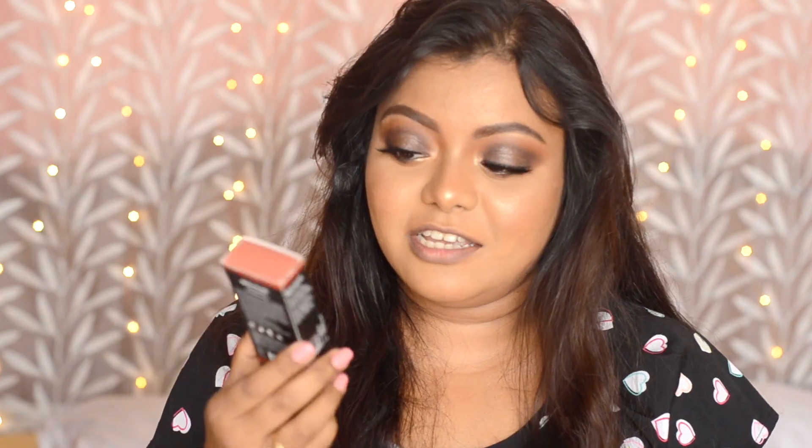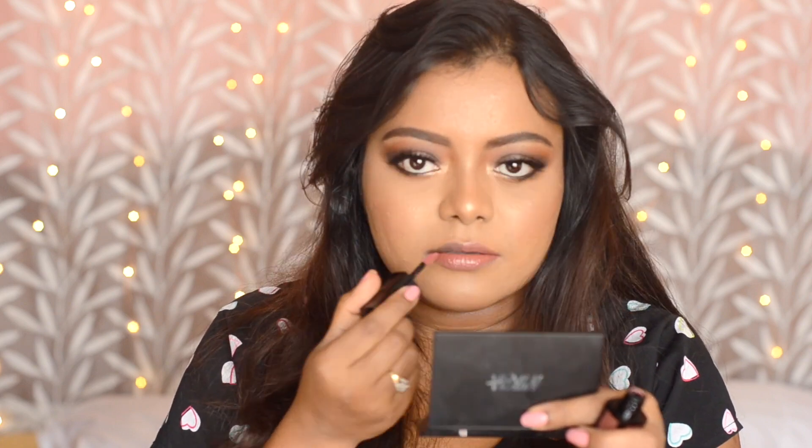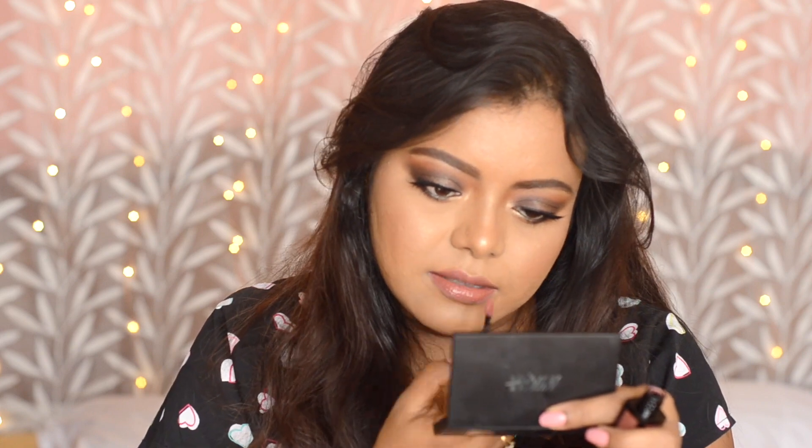The next shade I'm going to try is Kashi — it looks to be a very beautiful brown shade. This is how the shade Kashi looks; it's a very beautiful brown color. I think this goes very well with my skin tone.